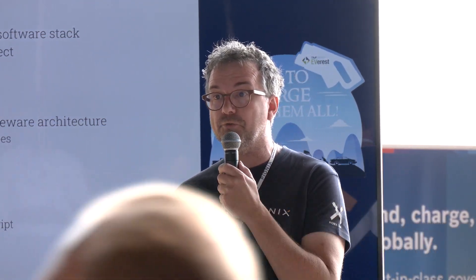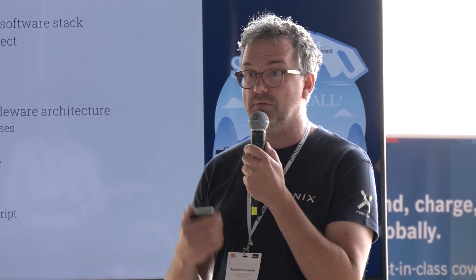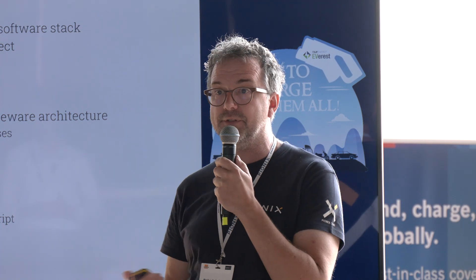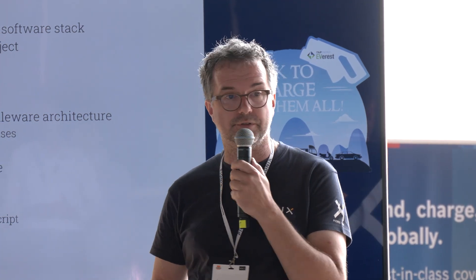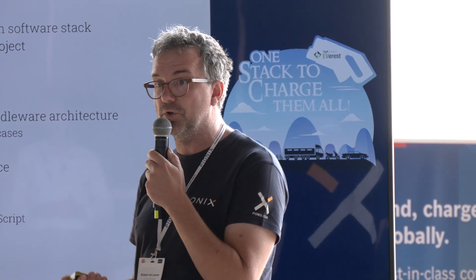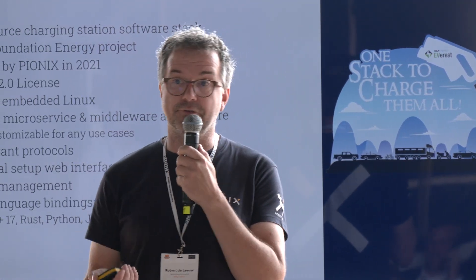Pionics, the company I work for, initiated it. It's Apache 2 licensed, so use it. You can give back to the community — there's no requirement for it. You can use it commercially, you can use it for research, you can use it as a simulator. So if you're a CPO and you want something to simulate a charging station during development, Everest is perfect for that.